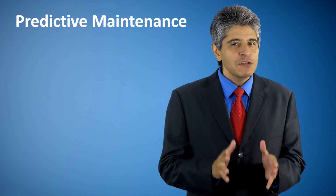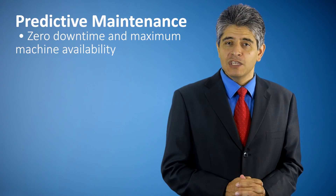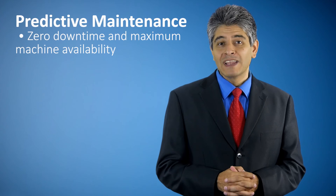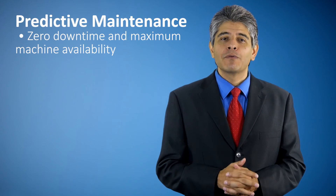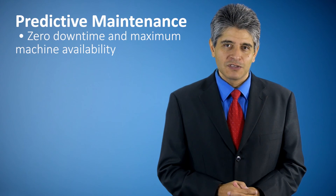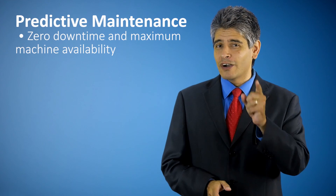Softweb's predictive maintenance solutions help manufacturers achieve zero downtime and maximum machine availability, which minimizes warranty claims, optimizes inventory, and reduces maintenance costs. If you want to keep your operations up and running with predictive maintenance, get in touch with one of our experts. We can also set up an on-premise workshop and help you get started quickly.